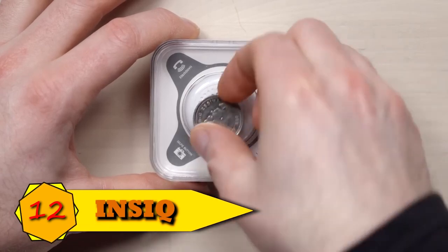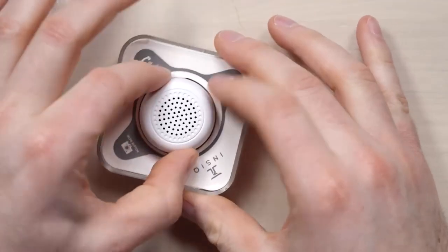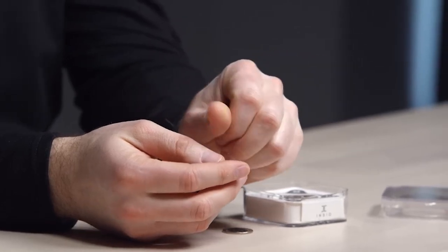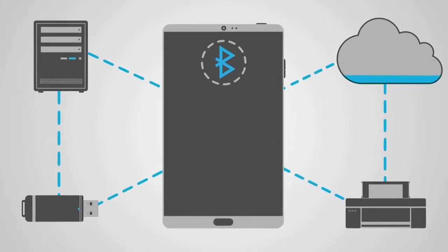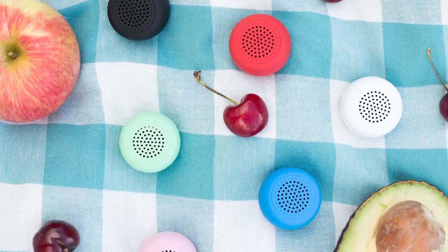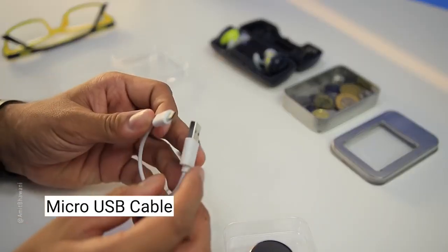Number 12: World's Tiniest Bluetooth Speaker, InSeq. This Bluetooth speaker might be the tiniest one you have ever seen, measuring just 1.2 inches in diameter and 60 grams in weight. The gadget features the latest Bluetooth V4.1, which has a range of more than 30 feet and offers clear sound quality. On a full charge, the battery lasts roughly 2 hours, and a brief power cable is included for easy charging.